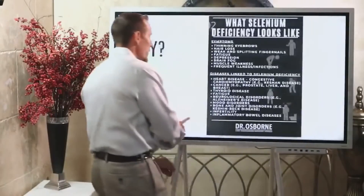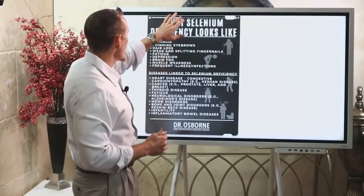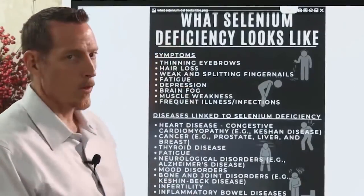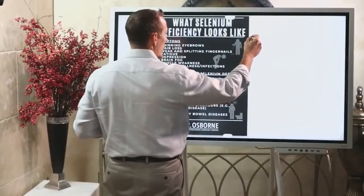We're going to dive in first to what selenium deficiency looks like. Identifying a deficiency means knowing what to look for, and when we look at selenium deficiency, there are two categories to highlight.